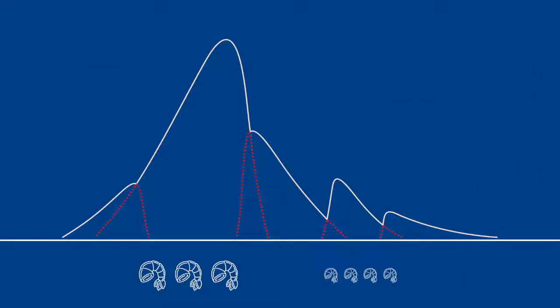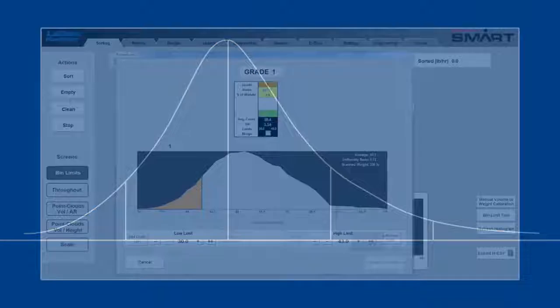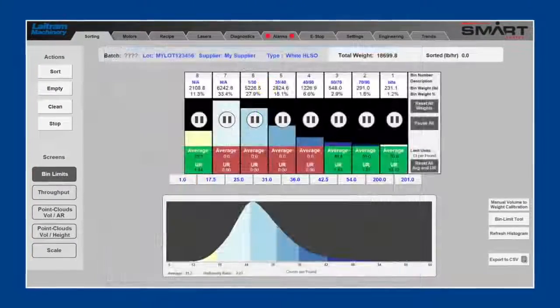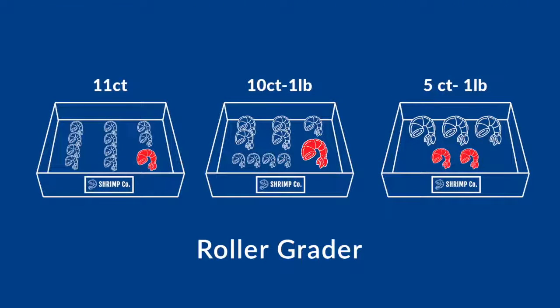The Smart Sorter uses a computer vision algorithm to sort each shrimp by piece weight. This technology allows processors to define average counts and adjust size limits in real time with precision and uniformity, allowing processors to go from this to this.